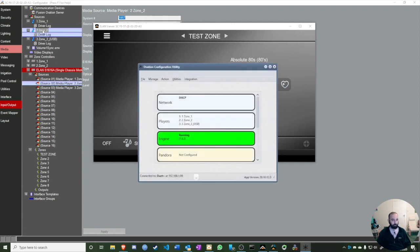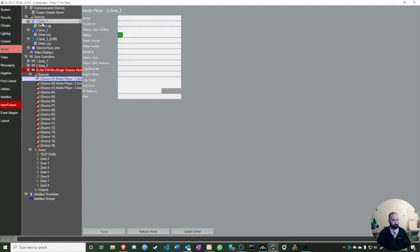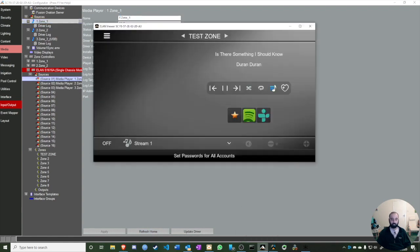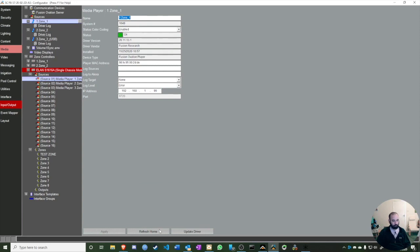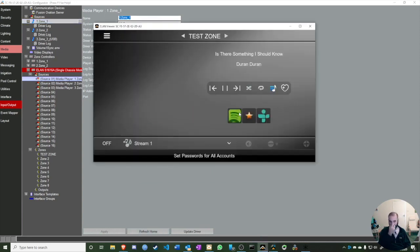What I've done is told the ELAN driver to show only these specific sources. Going back to Stream One in the ELAN Viewer and clicking Refresh Home, you can now see: Favorites, Spotify, and TuneIn — exactly what we configured. SiriusXM appears as a button but won't show content unless you've added an account. You can reorder them and save again; the UI updates immediately.